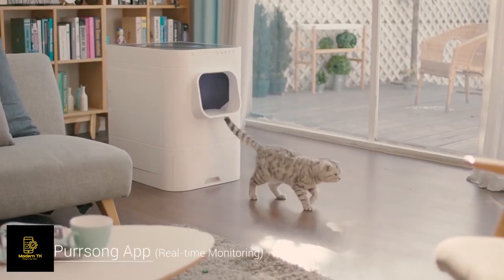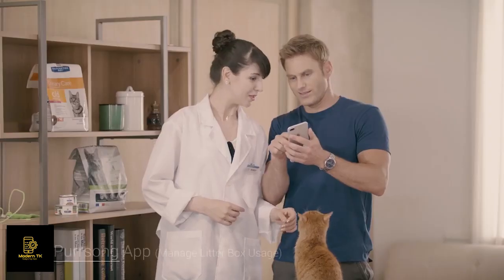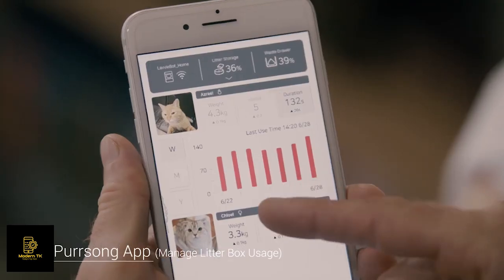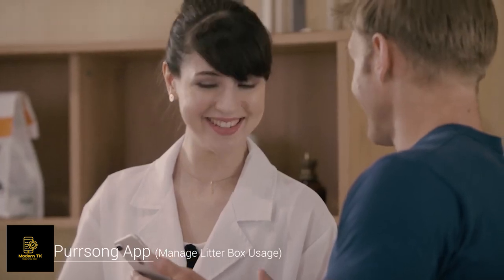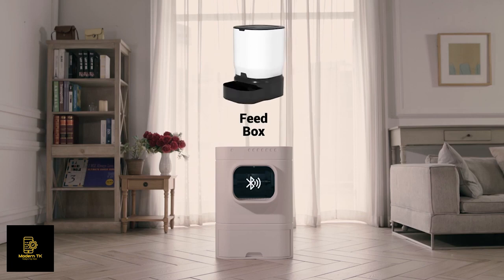My girlfriend connected LaviBot to the app. Look at her — she's checking her cat on her phone. How smart. LaviBot also monitors your cat's bowel movement, which can be helpful for your pet doctor, right? And it's going to be compatible with more devices to make things way more convenient.